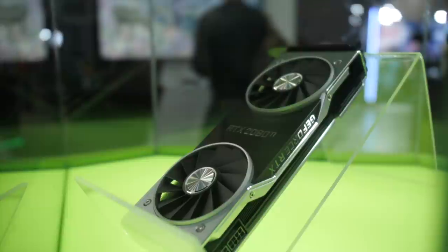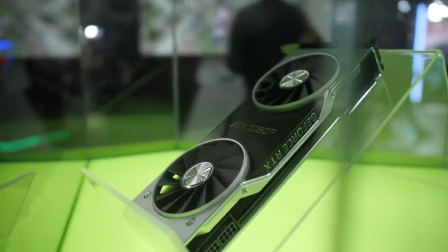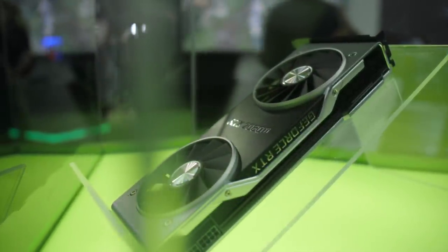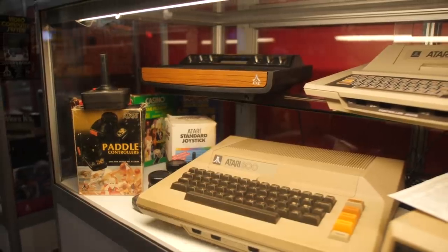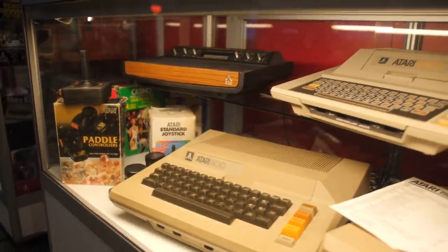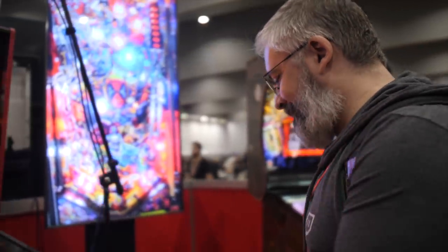Finally getting my eyes on the Founders Edition 2080 Ti. My attempts to leave with one were foiled by my tolerantly smiling NVIDIA friends, but yeah, IRL the thing looks super sleek. As always, a trip down memory lane was very, very nice indeed. I started gaming three and a half decades ago on an Atari 2600, and I've not stopped gaming since. Also, I am not as good at pinball as I used to be, it seems.